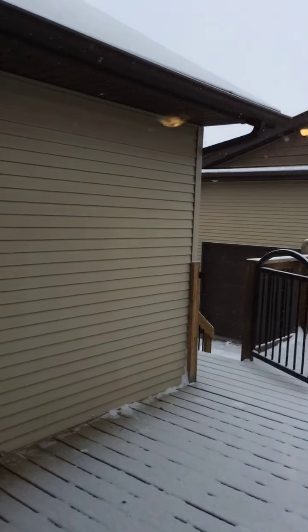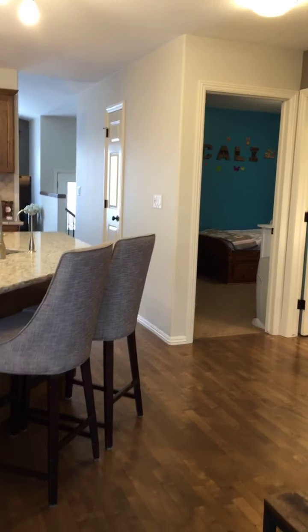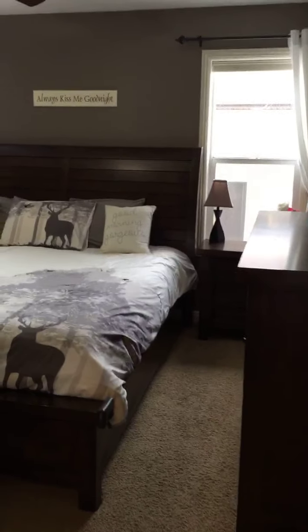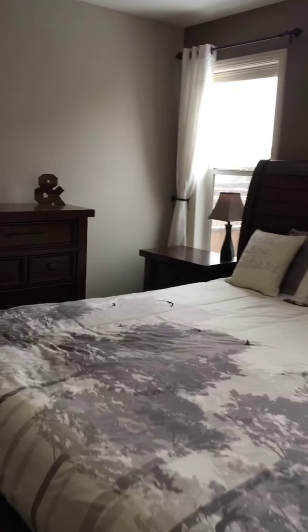Here we are in the master bedroom — nice king size master, lots of room, nice and bright. Nice big walk-in closet that actually has a motion sensor on it, so the light turns on when you go in. Really nice size master ensuite as well.